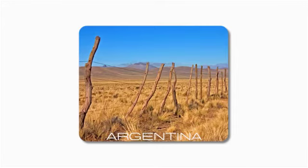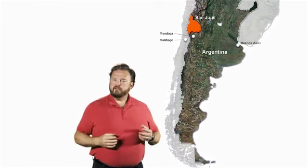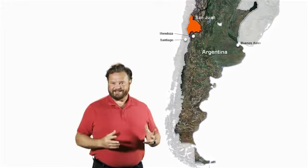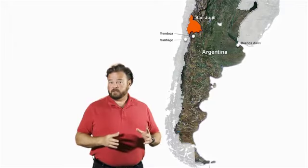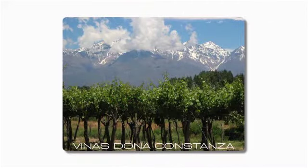But that is not such a bad thing. On this map here, we've got highlighted the region where the grapes are coming from. The vineyard is Vinas Dona Constanza. It is a true desert region getting almost no rain, but luckily it's irrigated by the San Juan River, fed from the snows of the Andes Mountains.